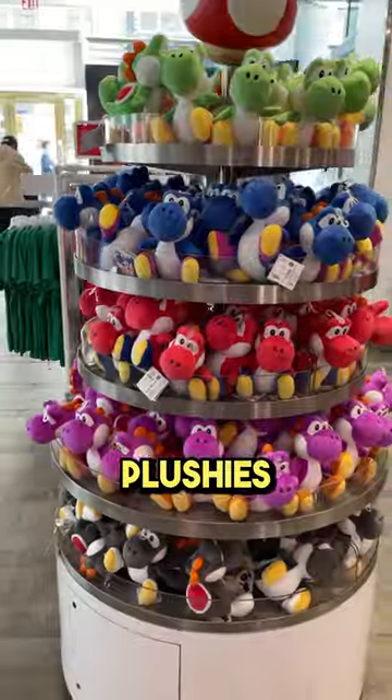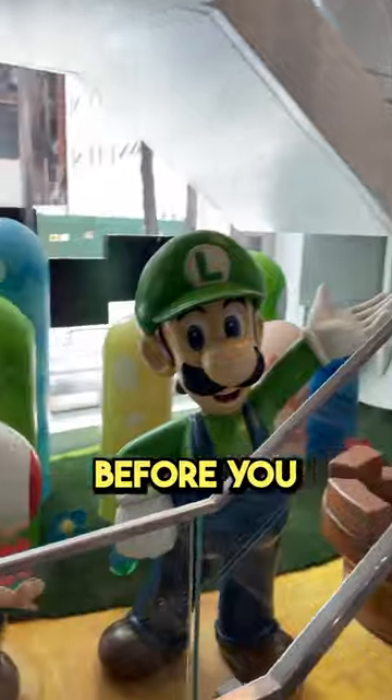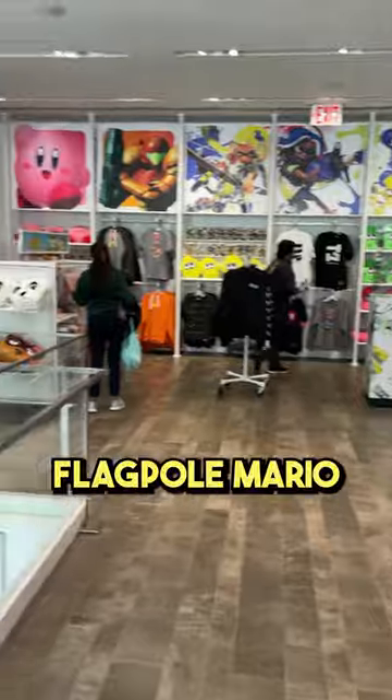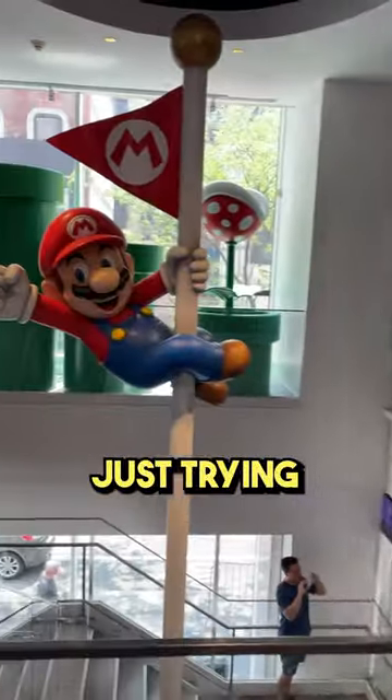You're greeted by the man himself before you're bombarded with more plushes than you've ever seen in your life. Before you go upstairs, make sure to take a picture with the massive Bowser statue, and don't forget to tip flagpole Mario, because he's just trying to make a living.